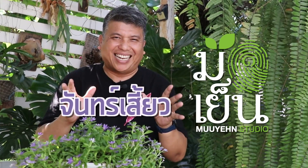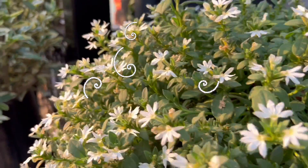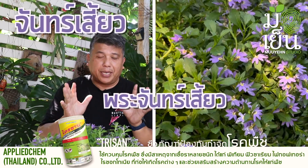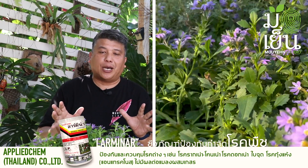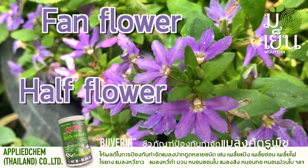There is a color, there is a shampoo, there is also a light. It's a very nice color from Australia. Let's go to the house. The house doesn't have any hurt in our house, but it has a lot of Thai names. This is because the name of this plant is called Half Flower or Fan Flower.